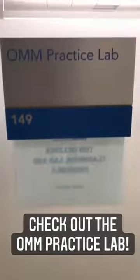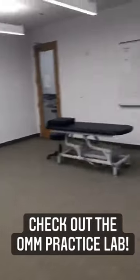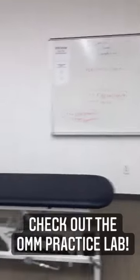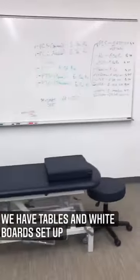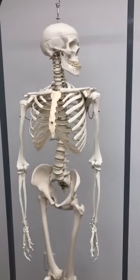All right, I'm going to show you guys into the secret lair where all the magic happens — that's right, the OMM practice lab. Come with me. Here, we're able to practice all of our osteopathic manipulative medicine skills. As you can see, we've got a few tables set up with some whiteboards where we can actually practice writing all of the techniques. And Mr. Bones is getting after it today.